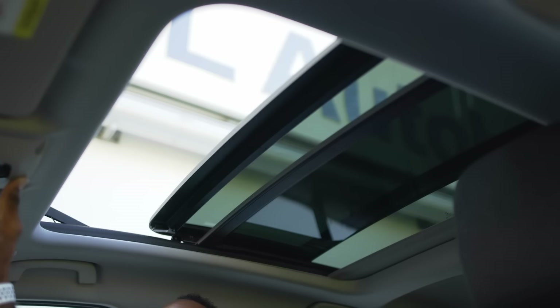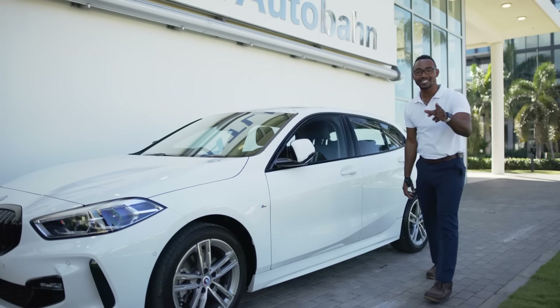There's even a sunroof. Let some fresh air in and some light while you just cruise and enjoy the ride.